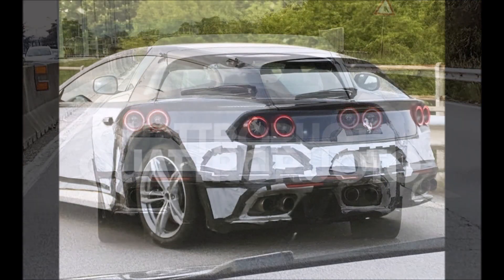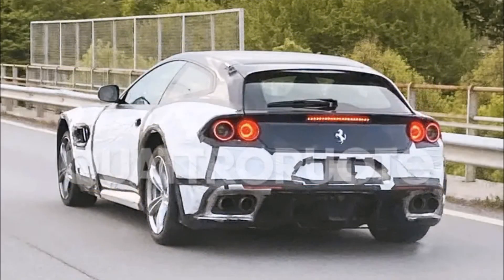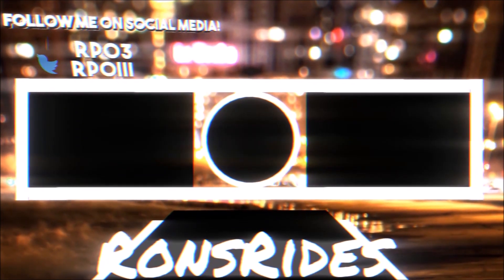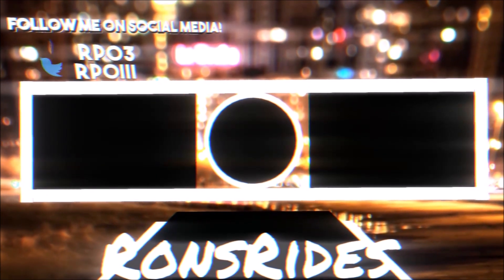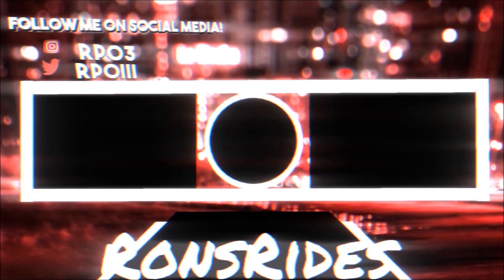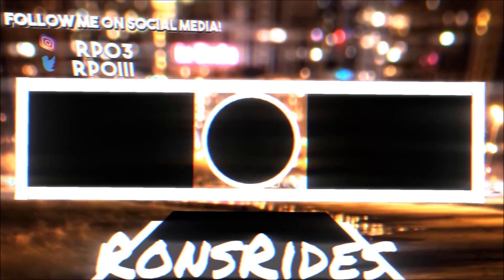If you want to help further support the channel, check the links below for a one-time donation via PayPal, Cash App, or Venmo, or check out the Patreon for monthly support and the Ron's Rides merch store for coffee mugs, t-shirts, and long sleeve shirts. I'm also on TikTok, Facebook, and Instagram — make sure you subscribe and hit the notification bell so you won't miss a video.